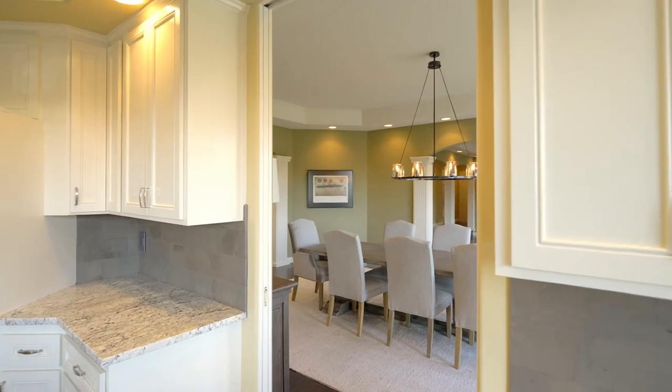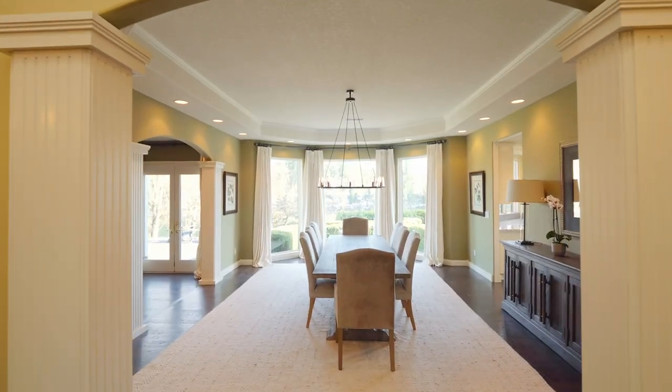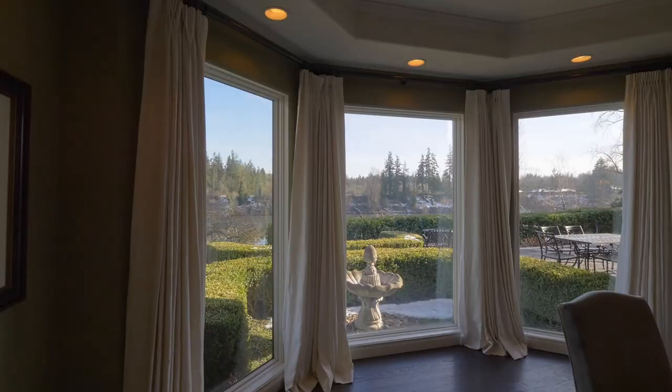Enjoy gracious spaces for entertaining, with quality craftsmanship and large picture windows throughout.